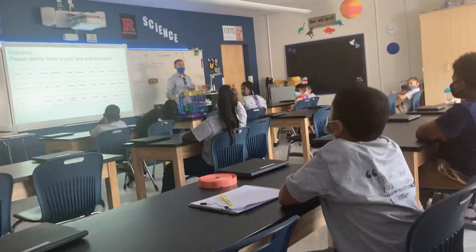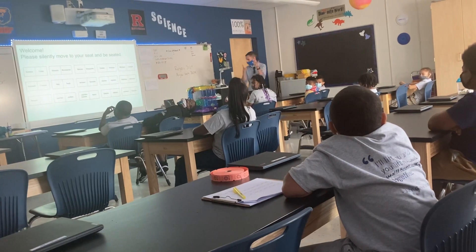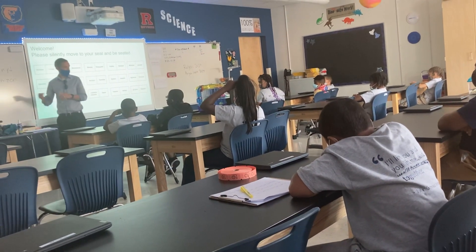Hands raised. JNACP, go ahead. What was your clarifying question? What type of hamster is it? Great question. If we get a chance to do our research, it's called a Chinese dwarf hamster.